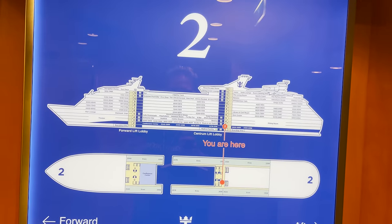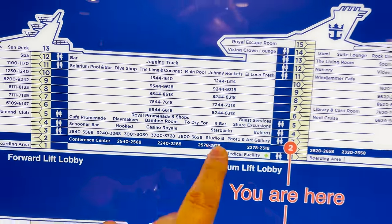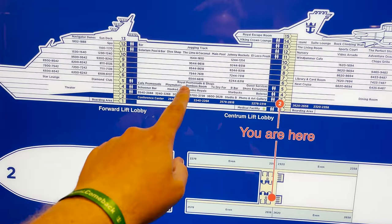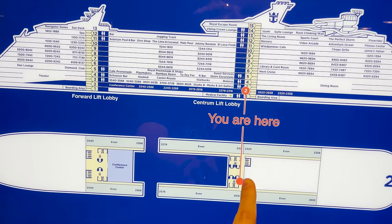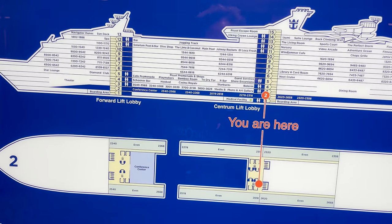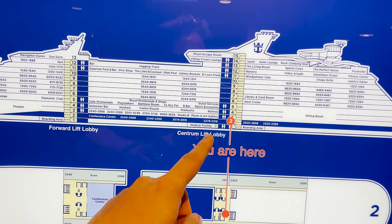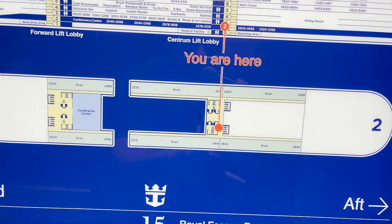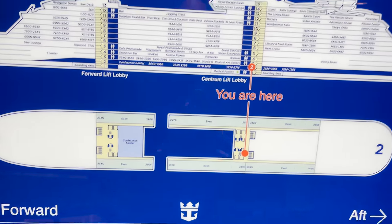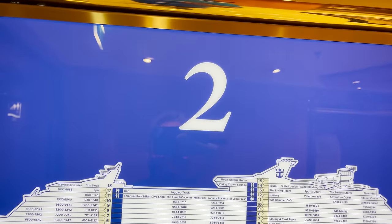Up on deck two, this is a good time to explain some navigational aspects. Because this is a Voyager class ship with Studio B, you will not be able to traverse deck two or deck three — there's a crew-only area blocking passage between midship and forward elevators. You'll have to go up to deck four or higher, walk across, and come back down.